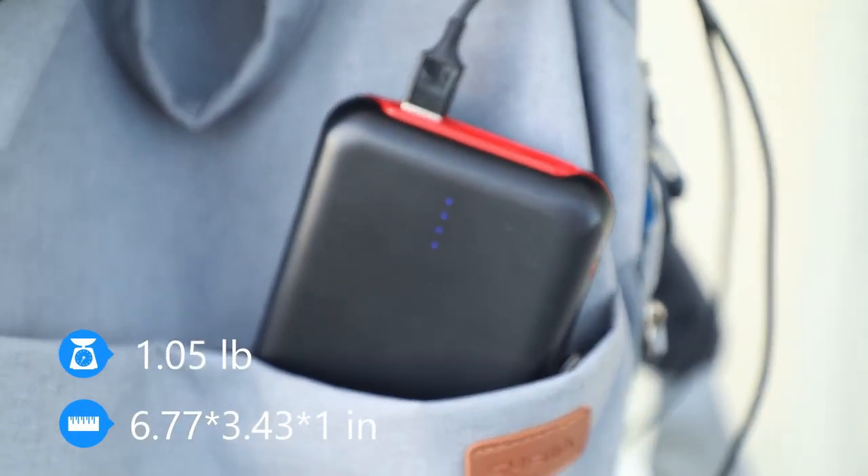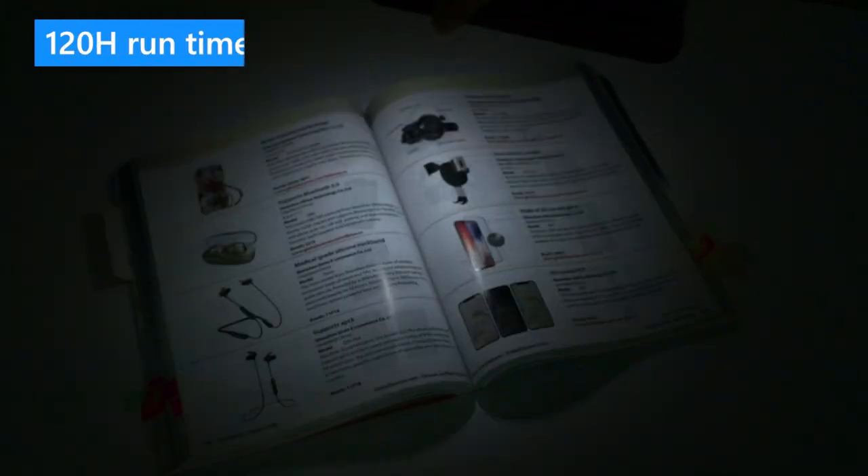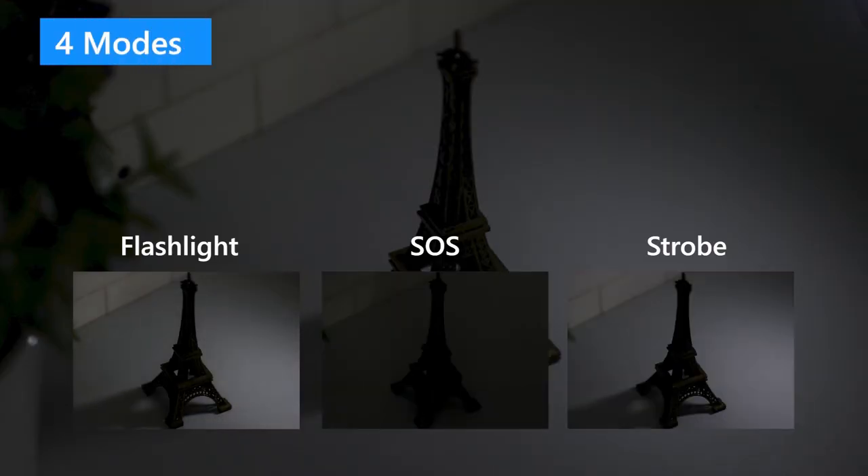Whether you're a frequent traveler, an outdoor enthusiast, or simply someone who demands the most from their devices, the Rensor Powerbank 30,000 mAh is a reliable and powerful companion for your iPhone 16 Pro Max.